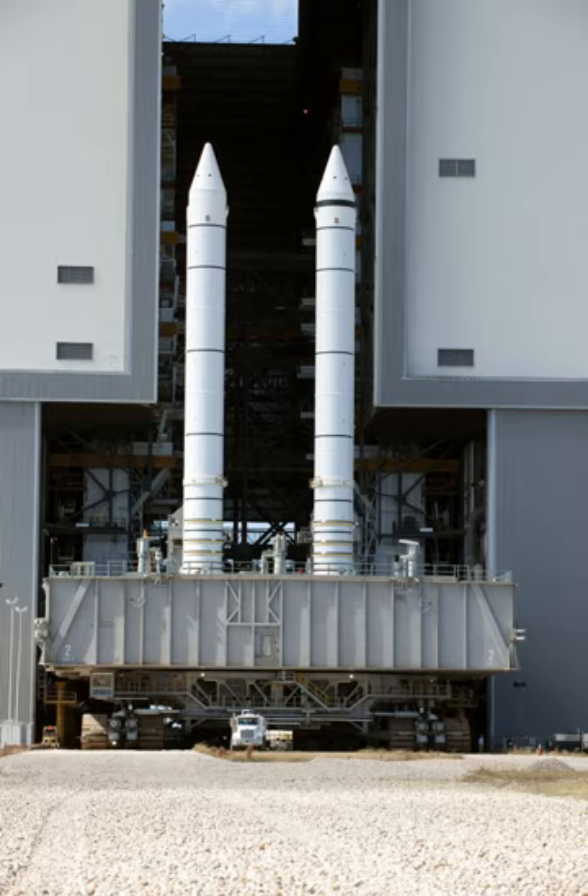The two reusable SRBs provided the main thrust to lift the shuttle off the launch pad and up to an altitude of about 150,000 feet (28 miles / 46 kilometers). While on the pad, the two SRBs carried the entire weight of the external tank and orbiter and transmitted the weight load through their structure to the mobile launch platform. Each booster had a liftoff thrust of approximately 2,800,000 lbf at sea level, increasing shortly after liftoff to about 3,100,000 lbf. They were ignited after the three space shuttle main engines' thrust level was verified.